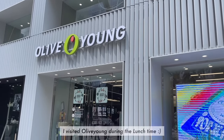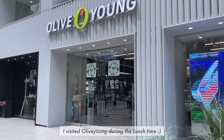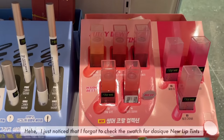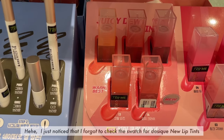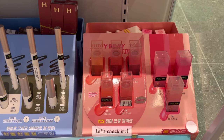Hi, this is Dewey. I visited Olive Young during the lunch time. I just noticed that I forgot to check the swatch for these new retints. Let's check it.